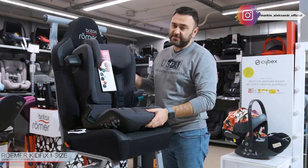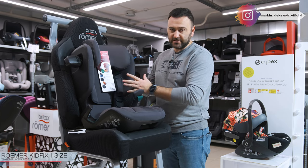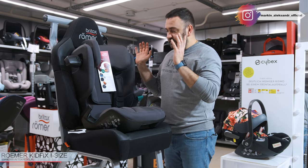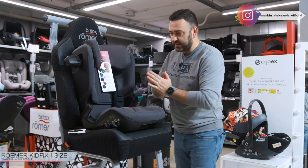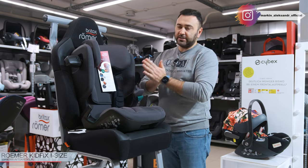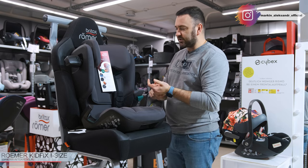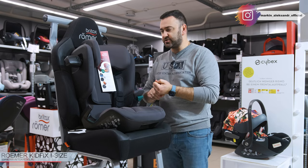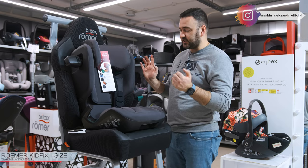Ему можно доверять ребёнка — это очень безопасное кресло, соответствует стандарту i-Size. У Römer нет плохих кресел. Если вы посмотрите о бренде, это, наверное, самый ответственный бренд. У них хорошо и по материалам, и по качеству изготовления, немецкая сборка, всегда хорошие краш-тесты.